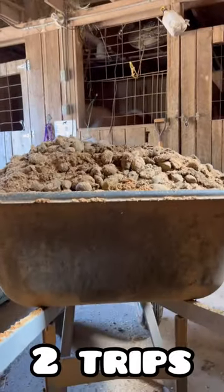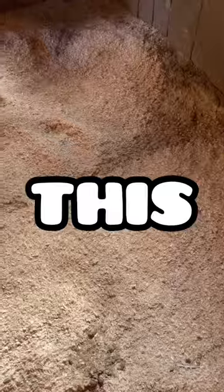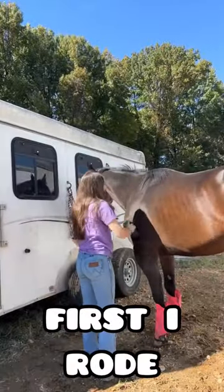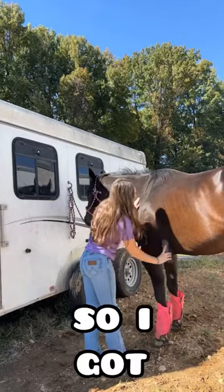Someone needs to tell me that it's okay to take two trips, because what is this? I got some fresh bedding and he had a lot of fun in the pasture.